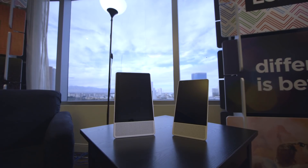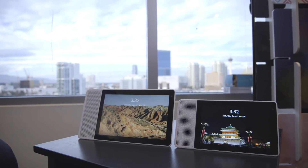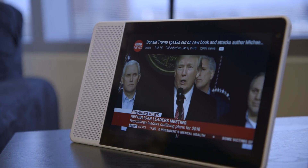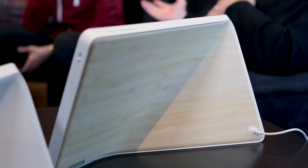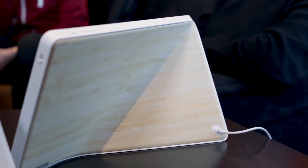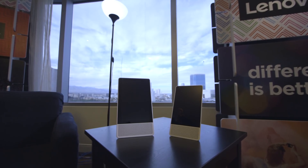Lenovo is one of the first hardware makers to launch this at CES this year. There are actually two different models — an 8-inch and a 10-inch. The 8-inch has a regular HD display, and the 10-inch has a full HD display. Around the back of the 8-inch model there's a matte finish, while the 10-inch has a bamboo finish — those aren't interchangeable, that's just how they're designed. Lenovo also built a stand into the base so you can adjust the orientation.